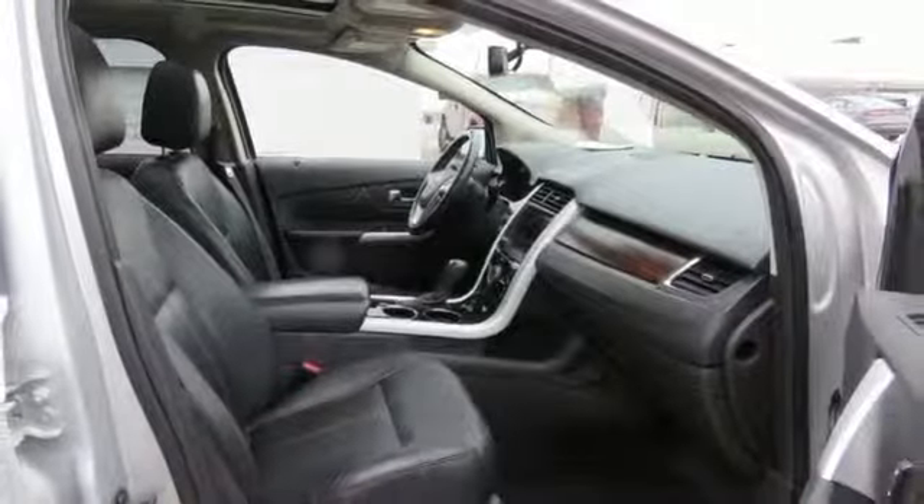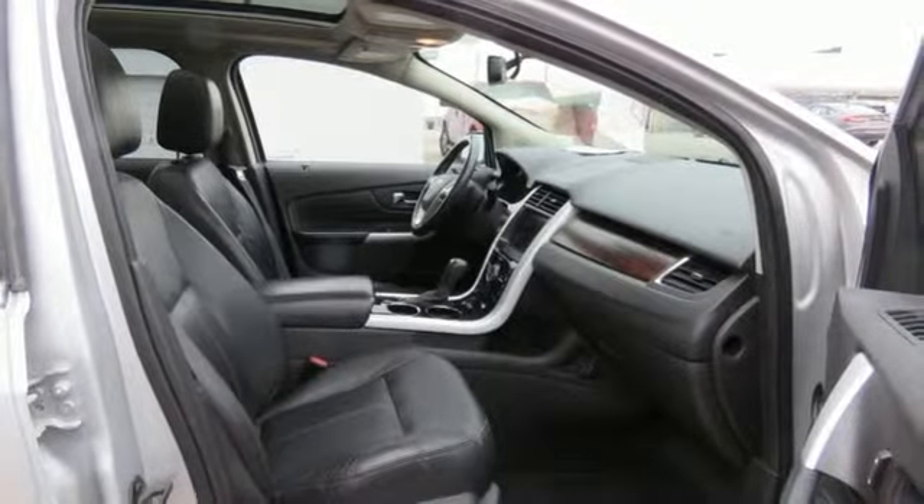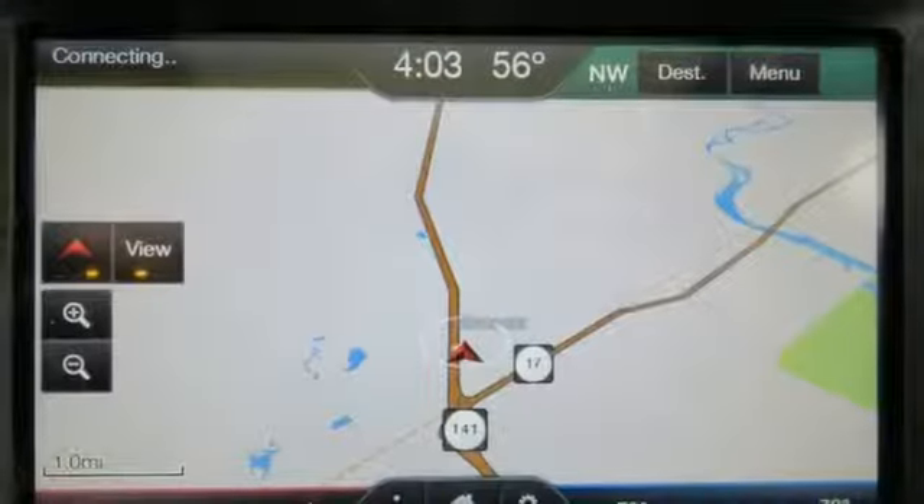Doors and push button start proximity key, external memory control, first and second row sunroof, wireless phone connectivity, and power heated mirrors.